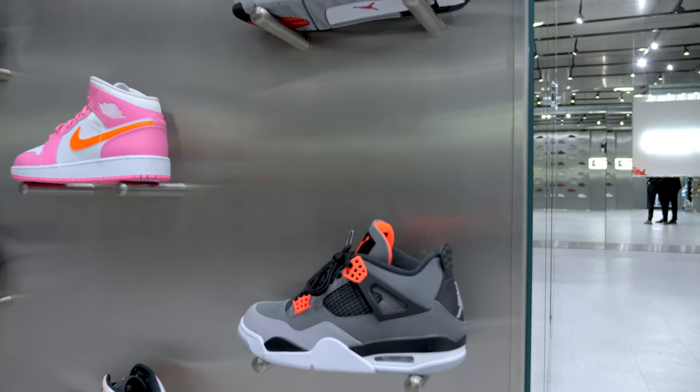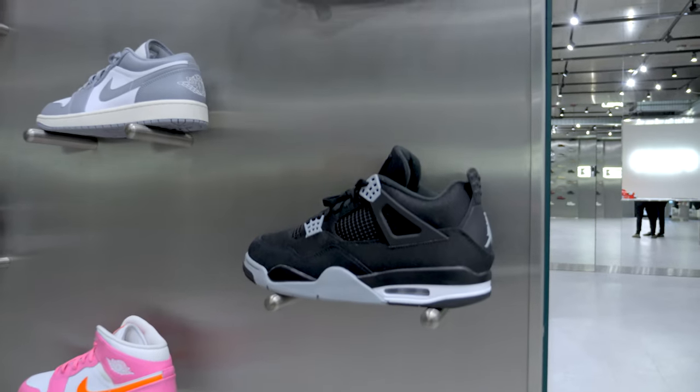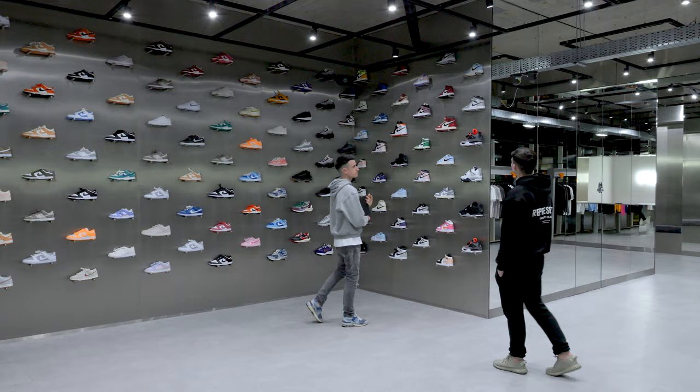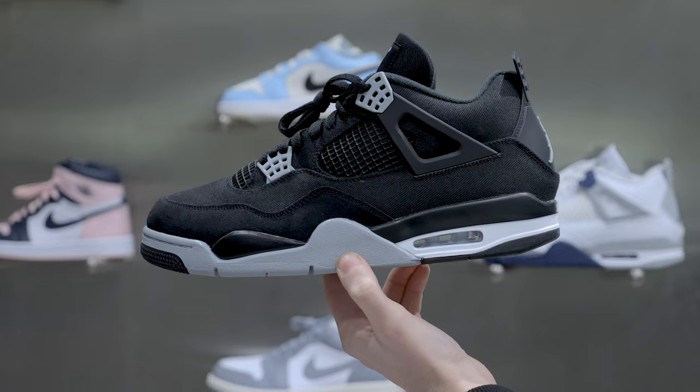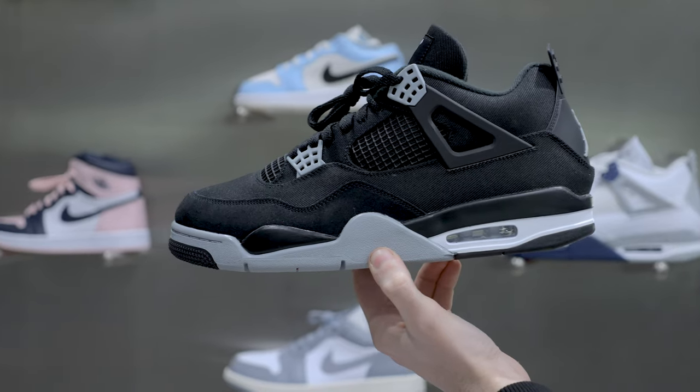My favourite Jordan 4 would be the Red Thunders, but there aren't any left. If I had to pick one on that wall it would probably be the Black Gams — all black, you can't go wrong.